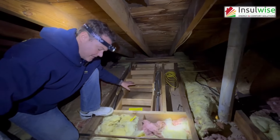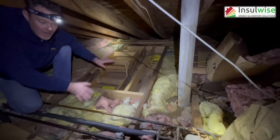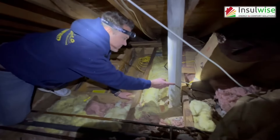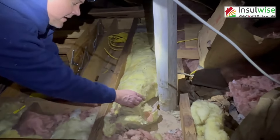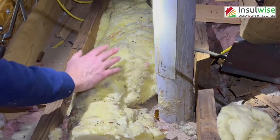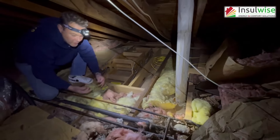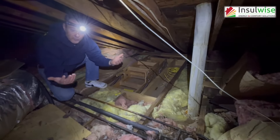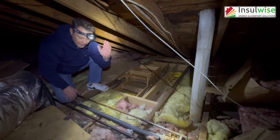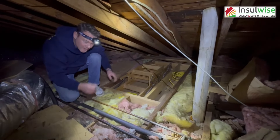The next thing this attic has is an attic floor that is completely un-air-sealed. We've got things like this dryer vent — you can see the light from below. When you've got an un-air-sealed attic floor, it allows heat from the home to vent upward through to the attic and escape all winter long, which causes energy loss and comfort issues.